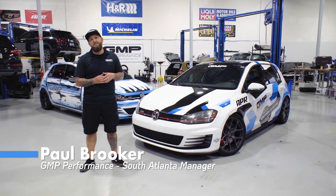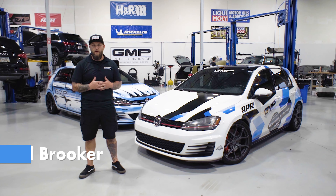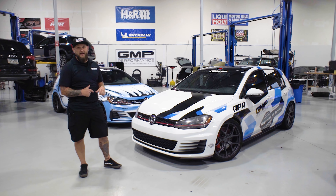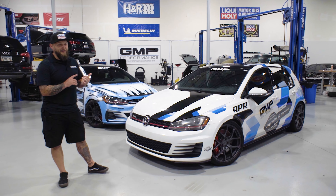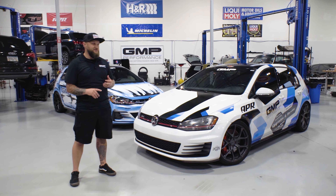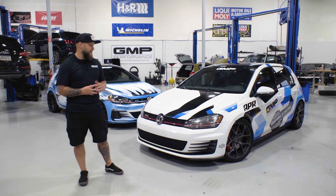Hey guys, I'm Paul Brooker with GMP Performance. As many of you know, I had worked with APR in research and development for quite a while. We're going to be talking about two of the cars — actually three — that GMP has acquired over the years. We'll talk about their names, what modifications they have, what we do with them here at GMP, and we'll kind of walk you through that as we look over the cars.